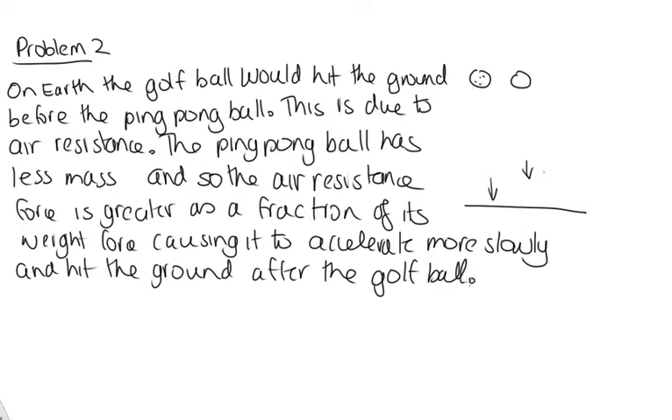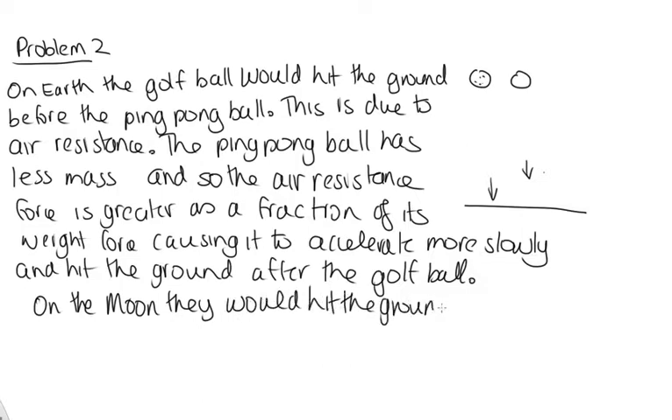On the Moon, there is no atmosphere. So if you were to drop them from the same height on the Moon, they would hit the ground at the same time, as there is no air resistance. Air resistance is caused by the atmosphere, so on the Moon they would hit the ground together.